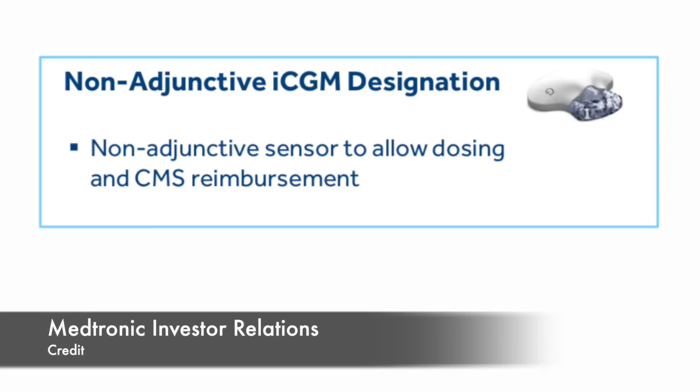ICGM means integrated CGM — a CGM that you can connect to many different devices, similar to how Bluetooth headphones can connect to many different phones. Currently the only CGM with iCGM accreditation is Dexcom G6, which is one of the reasons you can connect it to so many products like DIY Loop closed loop systems, t:slim X2 pump, and others. For Medtronic, this is interesting because they mainly just have their own pump and their own CGM, not many partners. Also announced: SugarIQ Generation 2 with improved carb counting.